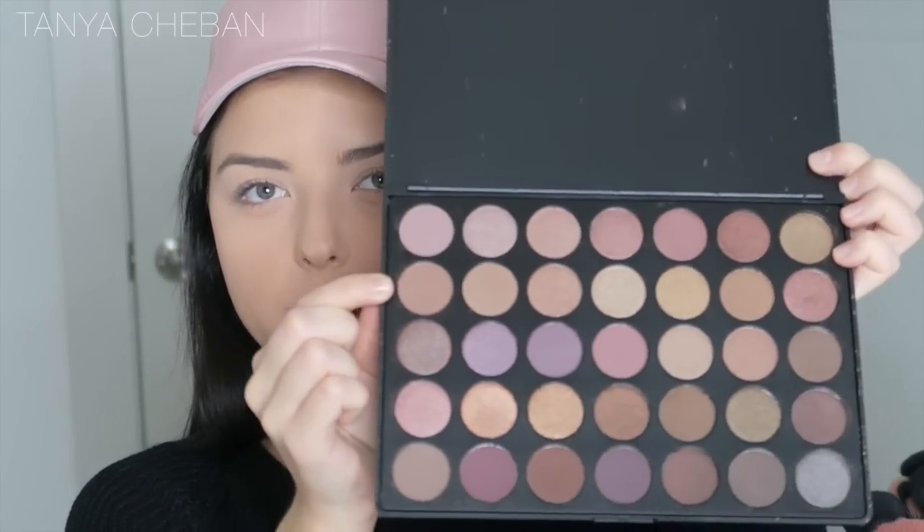I bought the Morphe 35T palette. It's more of a taupey palette — it has more taupe shades. I'm going to take this brown right here.